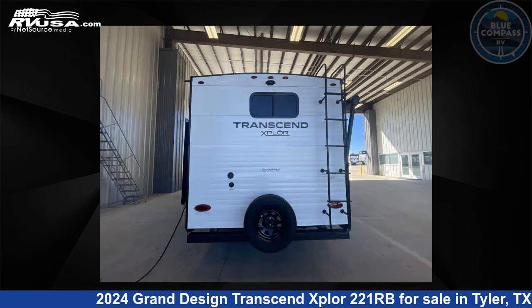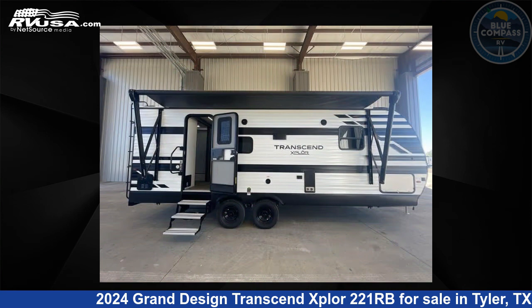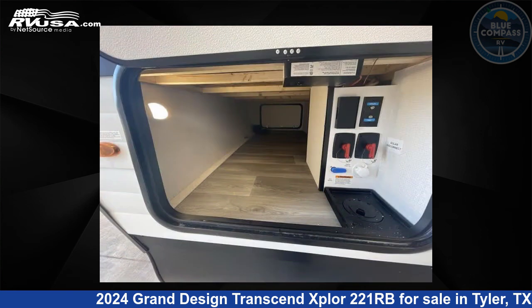This new Grand Design is 26 feet 0 inches in length and features 4 slide-outs and 62 gallons fresh water capacity. The floor plan layout of this travel trailer features a front bedroom, rear bath, and U-shaped dinette.